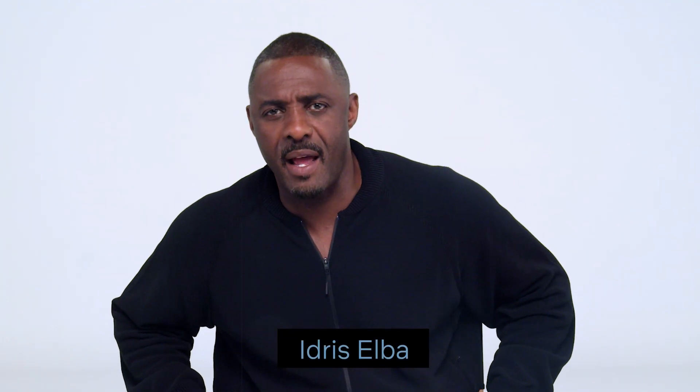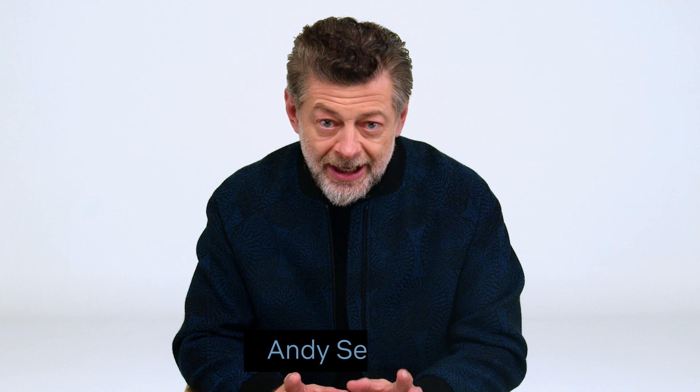Hi, I'm Idris Elba from Netflix's newest film Luther: The Fallen Son. Now if you've seen the film, you're probably wondering how on earth did they shoot that scene at Piccadilly Circus? Well, you are in luck because I'm going to tell you exactly how we did it, shot by shot.